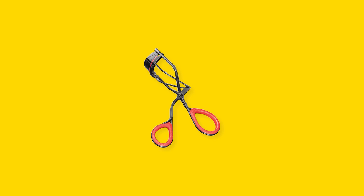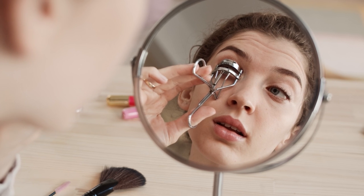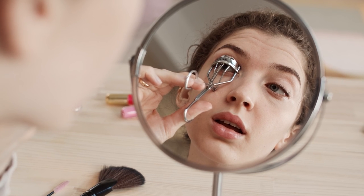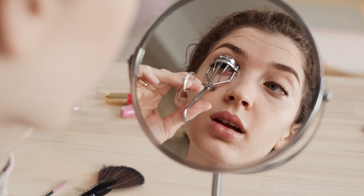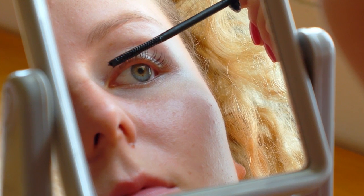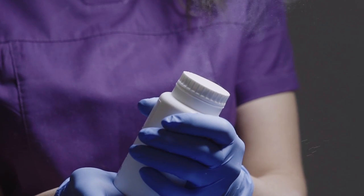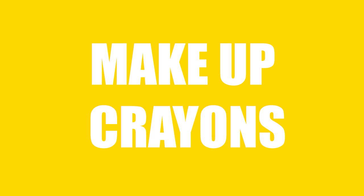Number 4: Lightly heat the lash curler and then curl your lashes. Curl it 2-3 times for getting volume. Apply your mascara and you are ready to go. Number 5: Apply the first coat of mascara to your lashes, then dust some baby powder on the lashes. Apply another layer of mascara. See — you have full volume lashes.